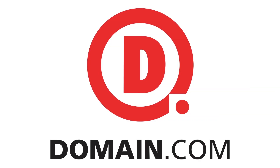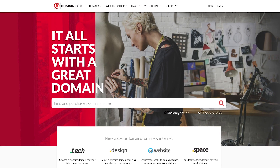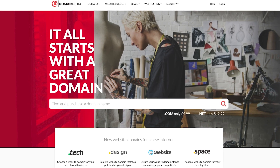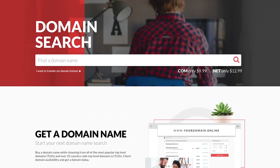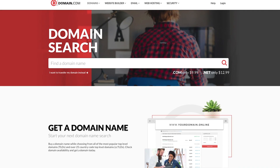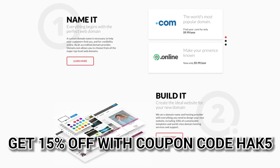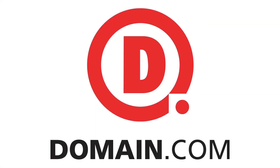Domain.com has all of your website needs from dot com and dot net to intuitive website builders. Create your online identity with their affordable, reliable tools. Even brand yourself with over 300 extensions from dot club to dot space. Domain.com loves Hack5, which is why you get 15% off domain names, hosting, and email when you check out with coupon code hack5. When you think domain names, think domain.com.